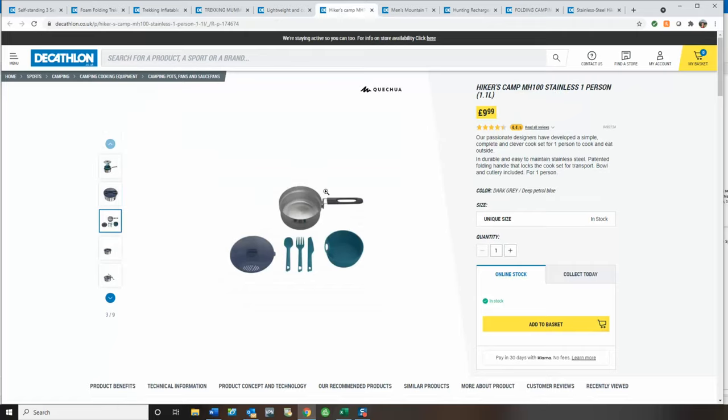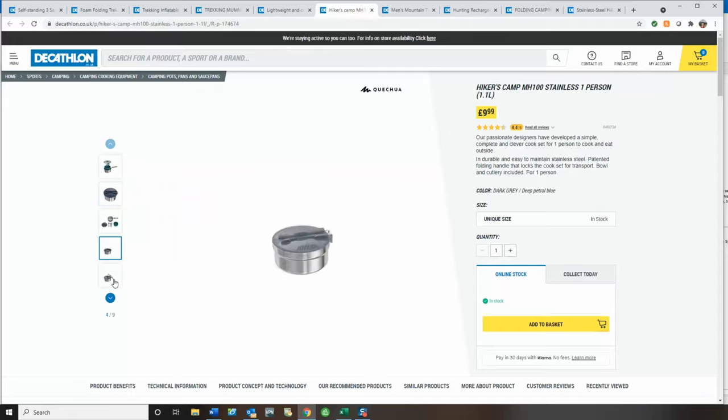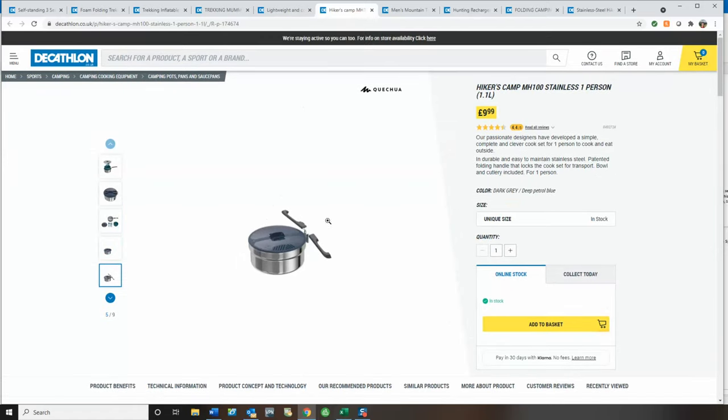Next up, I've chosen a cook set. I've got the four-person version of this, which is about £40, and the quality is excellent — I'm blown away with it. So I don't think this one-person version would be any different. It's a lovely little starter set at £9.99. It all nests inside each other, the handle comes up over, it's about 380 grams, and it's really compact and easy to stash away.